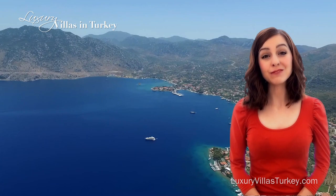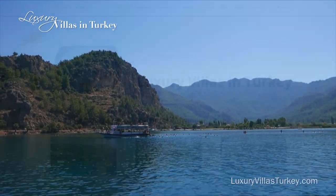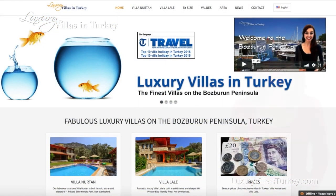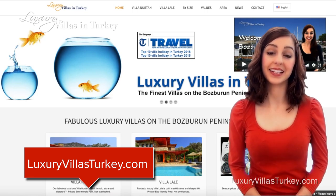We hope to be able to invite you to this beautiful area, staying in our luxury villas. Please contact us for more information about this fabulous area and our villas.